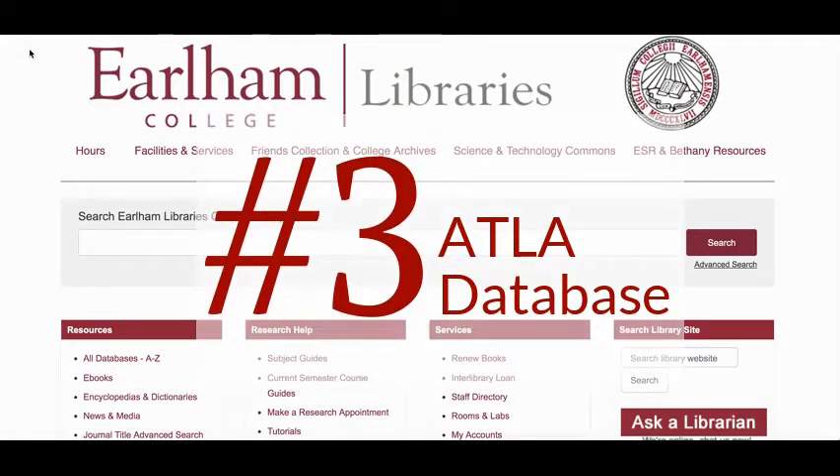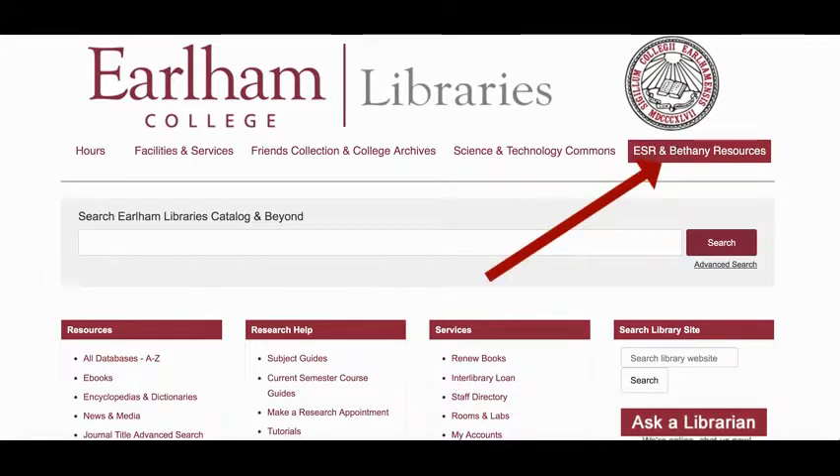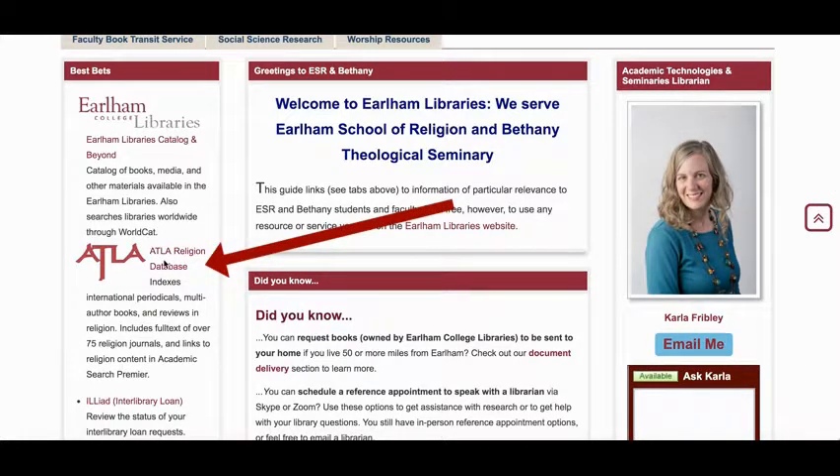Number three on our list: search the ATLA database. ATLA comes to us from the American Theological Library Association. You'll find an easy link to ATLA on the ESR and Bethany resources page. When we were searching the library catalog, we were searching a broad database covering many disciplines. ATLA is much more focused — it contains content solely related to religion and theology.